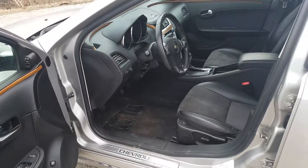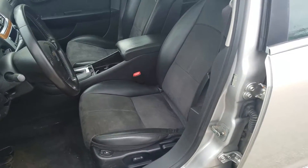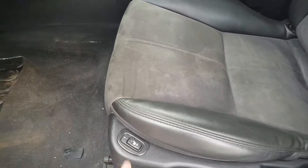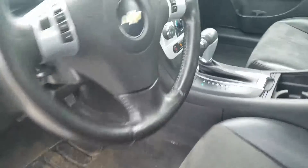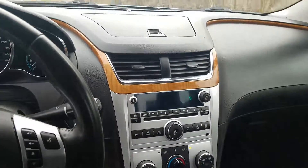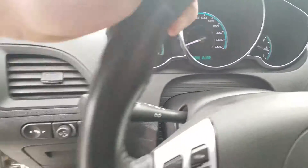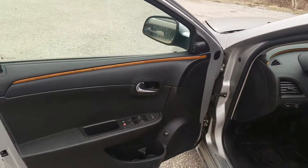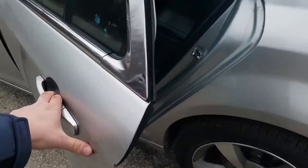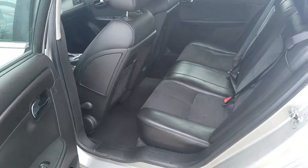Moving to the interior of the vehicle, the front driver's seat is in good condition — there are no tears or rips in the vinyl leather material. We do have heated seats right here. To the rear of the door, it looks like there is a little bit of a paint chip right there.